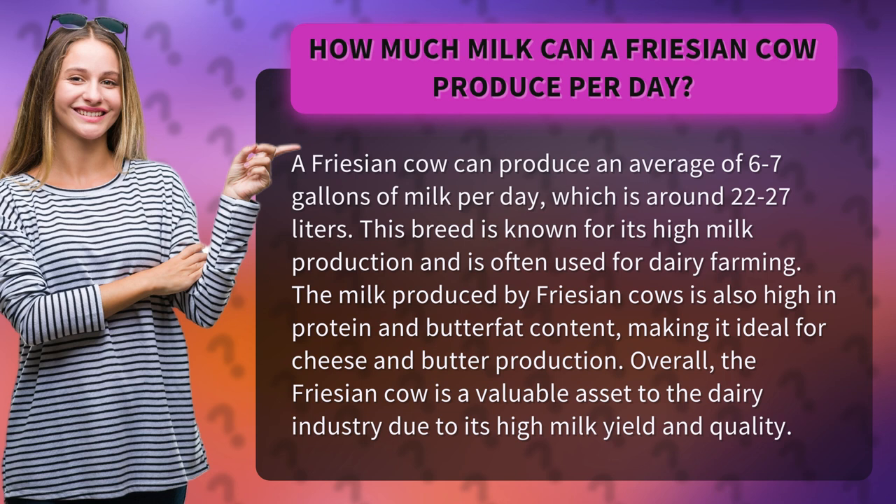The milk produced by Frisian cows is also high in protein and butterfat content, making it ideal for cheese and butter production. Overall, the Frisian cow is a valuable asset to the dairy industry due to its high milk yield and quality.